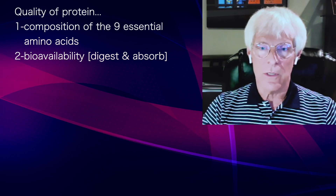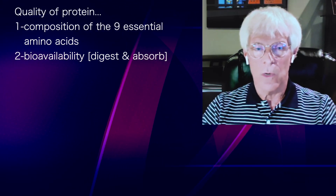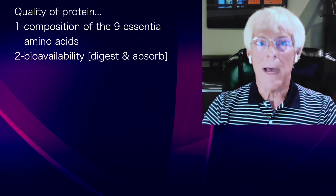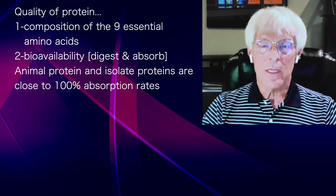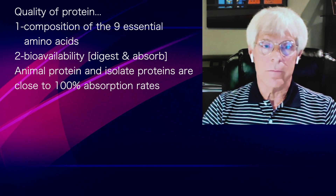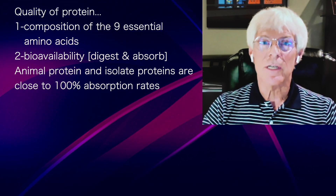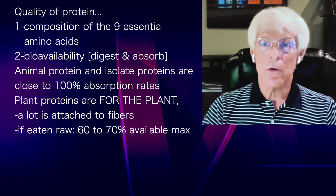When you look at a protein there are two factors: one is the composition — those nine essential amino acids — and the other is bioavailability, how well do we digest and absorb it. Animal proteins and most isolated proteins, even soy protein isolates, have digestion and absorption pretty close to 100%, usually 95% or higher.